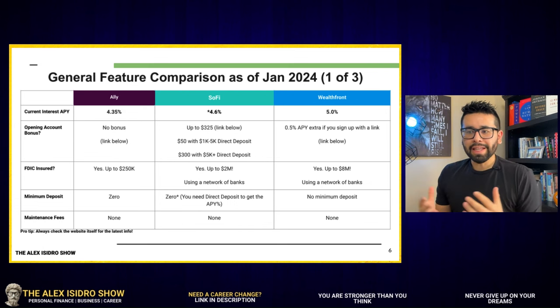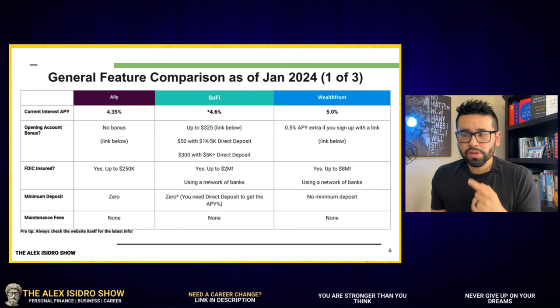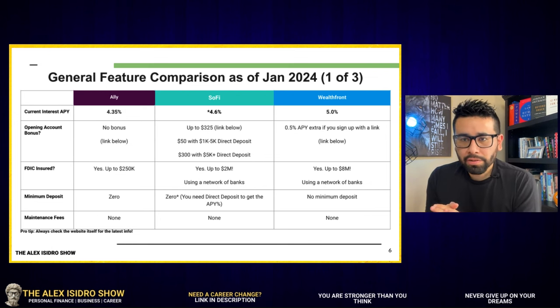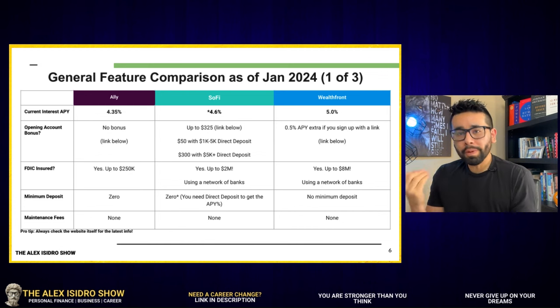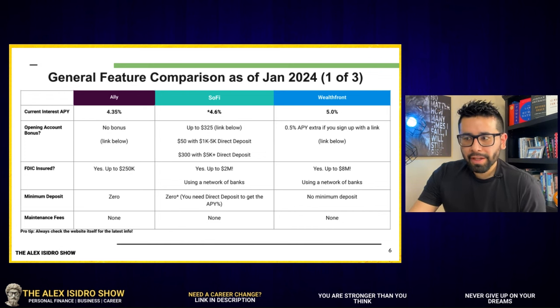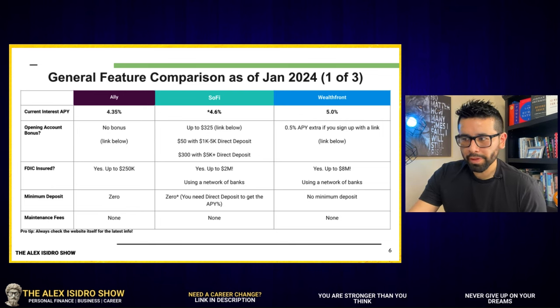Let's talk about something that entices all new customers — me included. Do these organizations offer an opening account bonus? Do you get any extra cash or incentives for opening an account? LI, as far as I could see from a lot of research, doesn't offer any extra APY or cash bonuses for the high-yield savings account. I like SoFi here, which comes on top because they offer a bonus of up to $325.